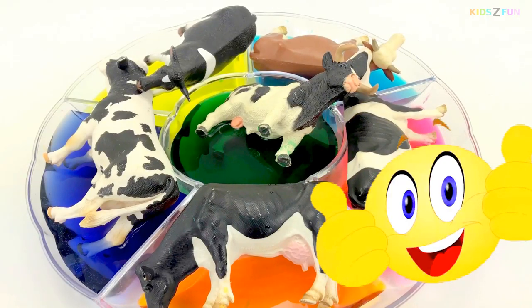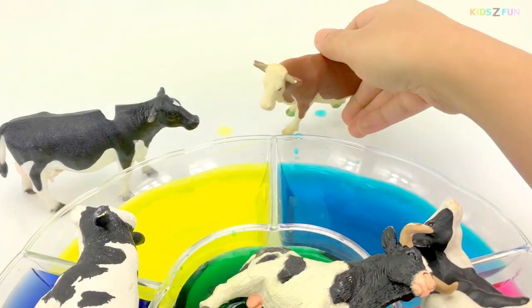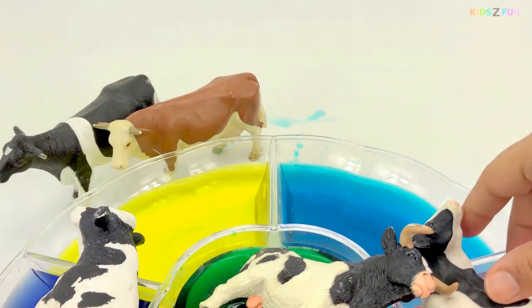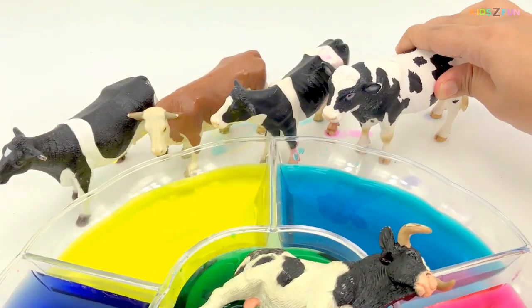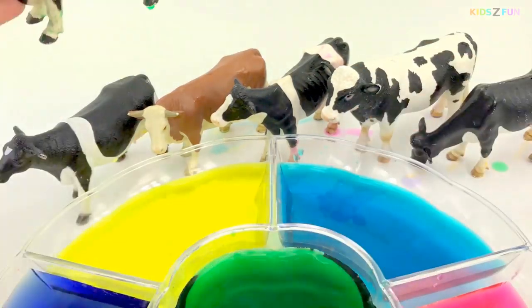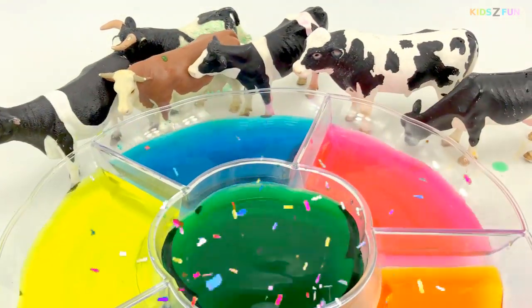Now let's count these cows! One, two, three, four, five, six — six cows! Thank you for watching. Bye-bye!